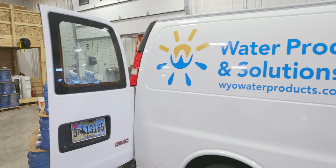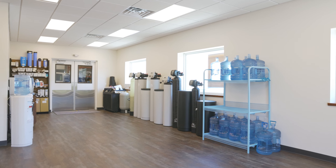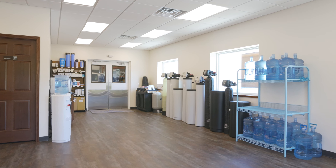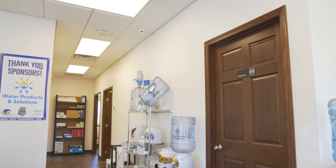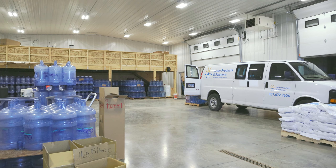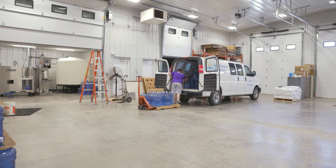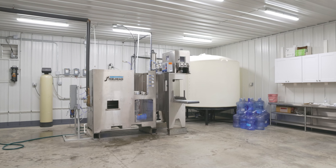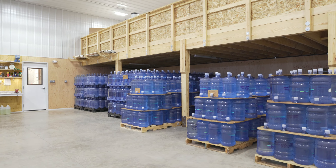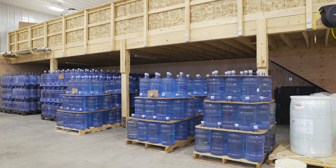In our building we have our showroom and sales room where our customers come in and they're either picking up a five-gallon bottle of water or looking at water treatment equipment. Then we have some office space and a break room, and then back here is where the shop is where we do a lot of the storage of water, filters, and equipment. Then we have our bottling facility too — it's all under one roof but it's a separate facility, so we kind of have three parts to the building itself.